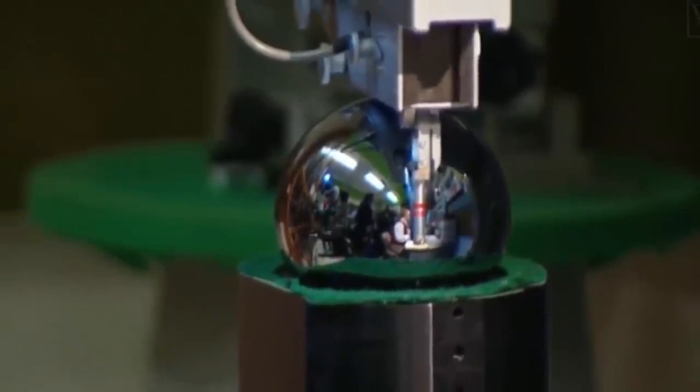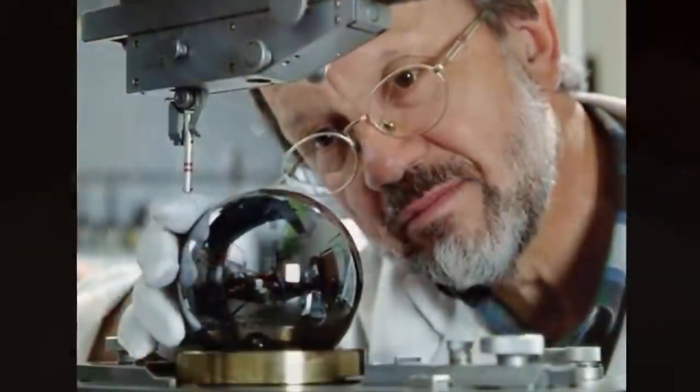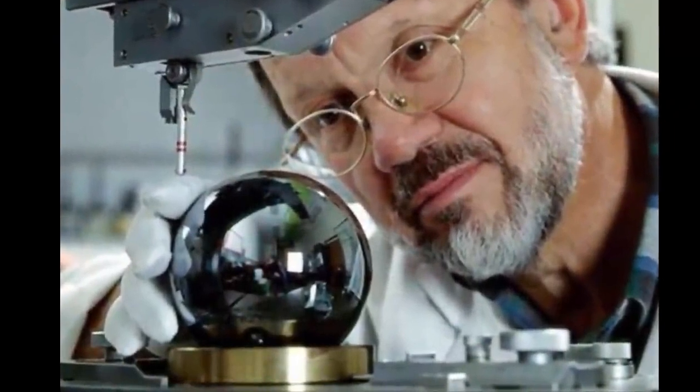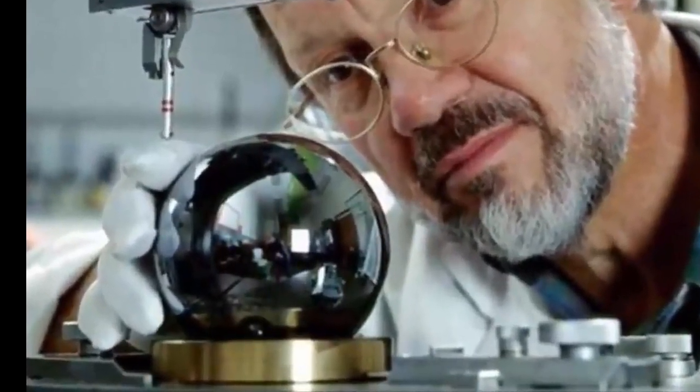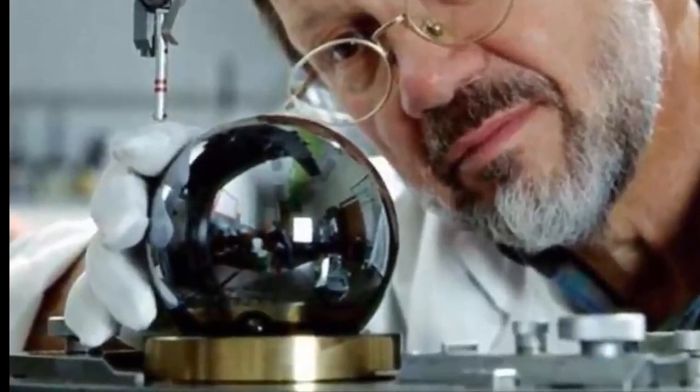This sphere was made with the aim of updating the definition of a kilogram, so an object with a known volume was needed to know how many atoms the sphere contained. The idea is that the definition of a kilogram is the weight of all the atoms in the sphere, so it had to be extremely spherical so as not to discount any atoms. This sphere is so perfect that if we expanded it to the size of the Earth, converting its imperfections into mountains and valleys, the distance between the highest and lowest point would be only 14 meters.